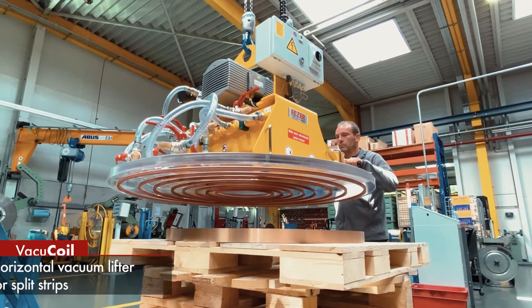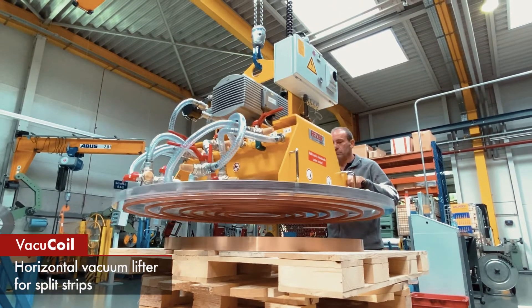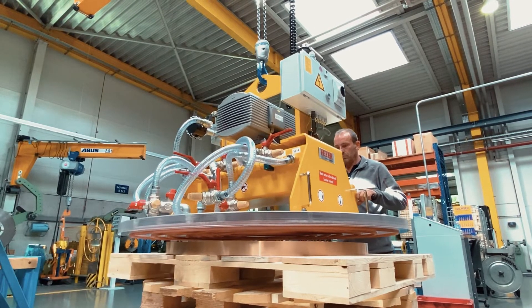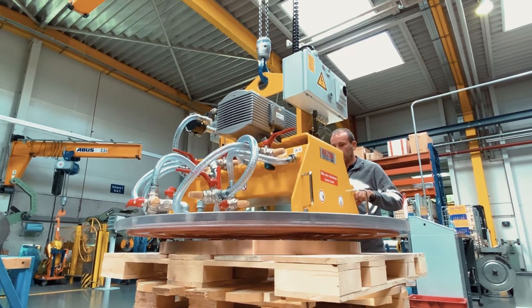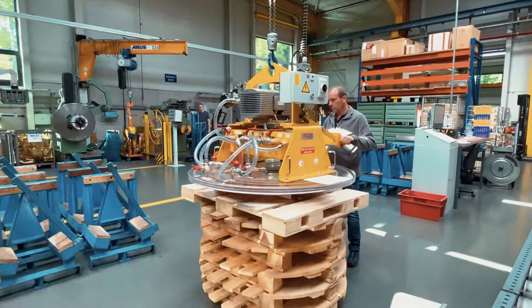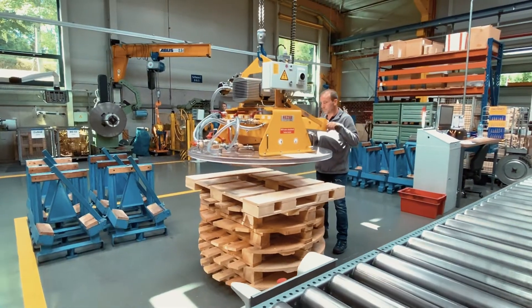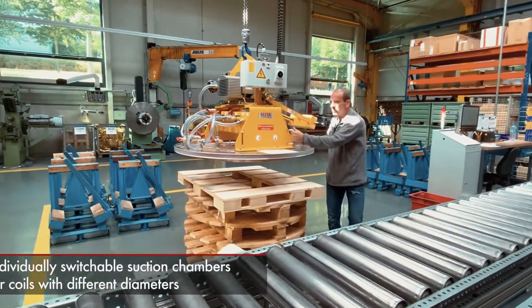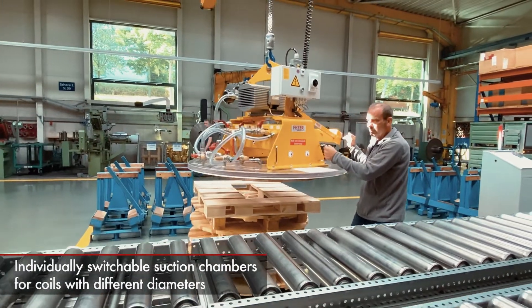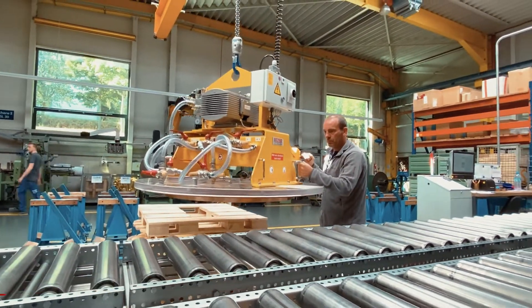Due to the innovative design, our Vacuum Lifters can be easily adapted to your individual requirements. Our Vacuum Coils are the ideal companions for easy handling of coils, slit strip rings, and paper rolls. Its suction chambers can be switched off individually, which makes it possible to transport coils with different diameters.